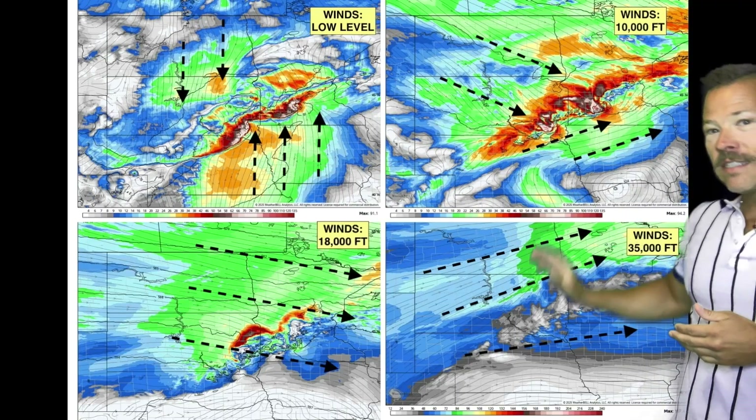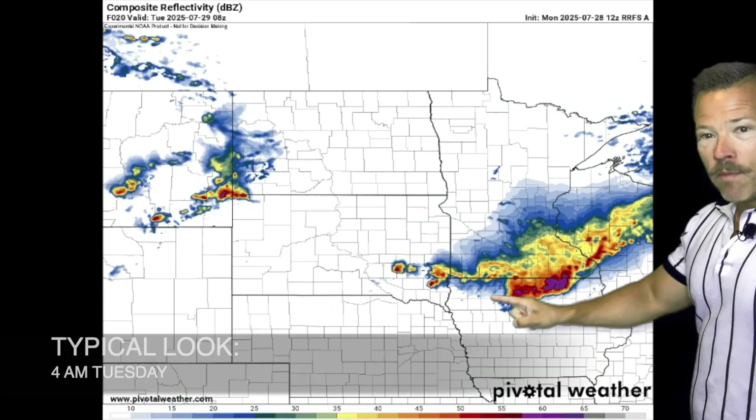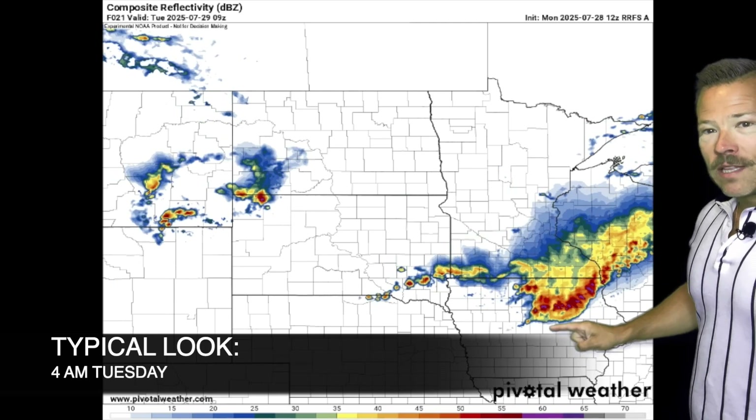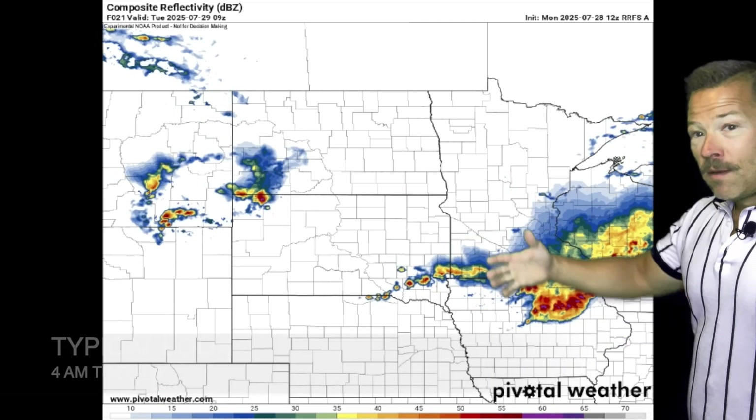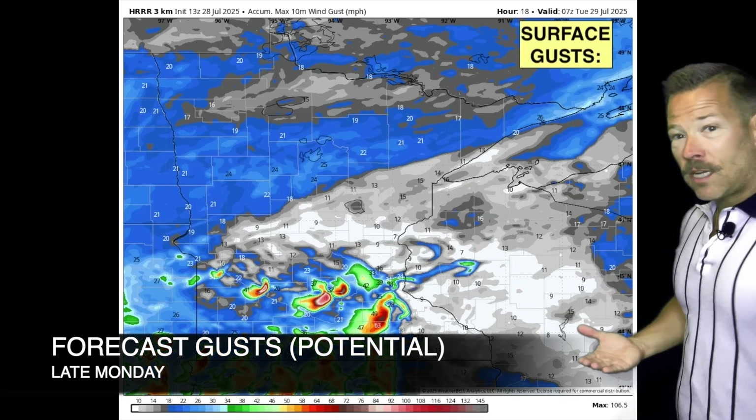These are winds at different heights, generally the same direction, except at the surface — near the surface in the southern part of the state, south winds are pushing in the warm, humid air. The forecast model shows that bow shape developing later in the night into the early morning hours, probably moving into Iowa and even Illinois, potentially going through several states tonight.